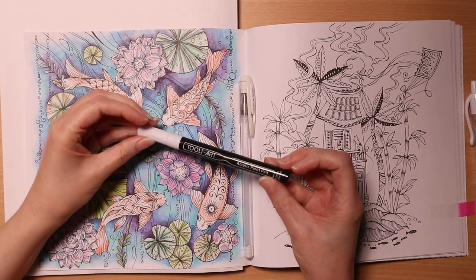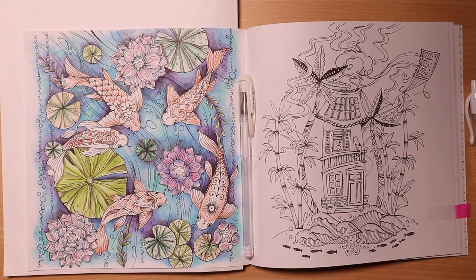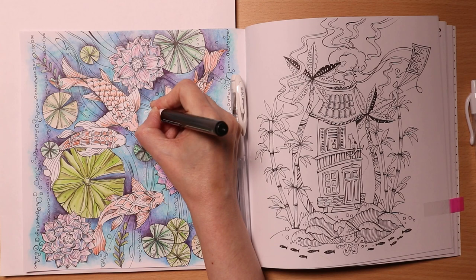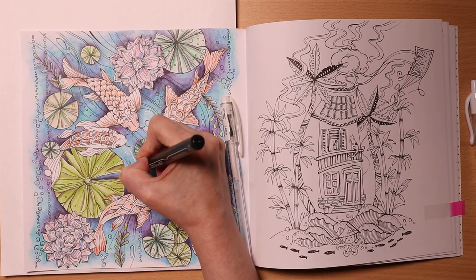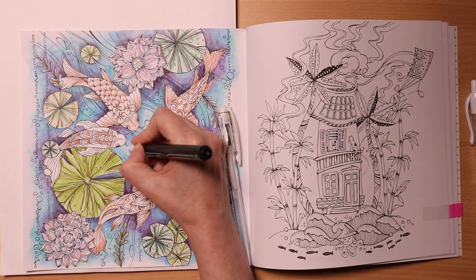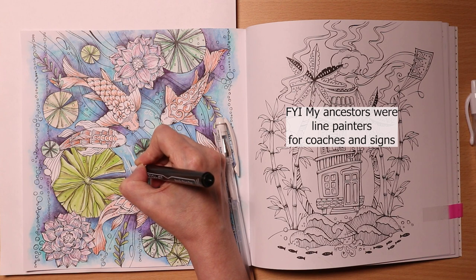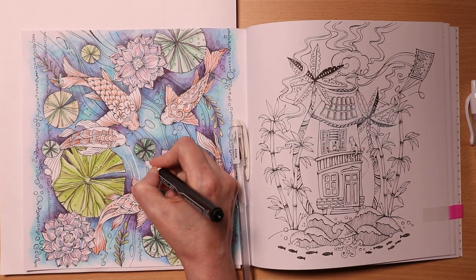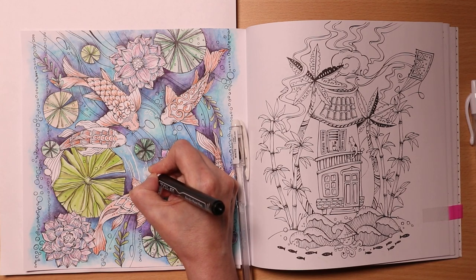I'm going to try this one — the Thule Artisan acrylic paint pen. These are all straight lines but just long lines. That's turning up much more opaque than the previous pen.